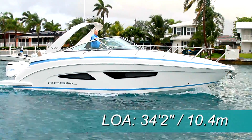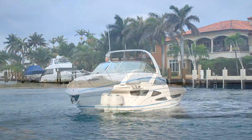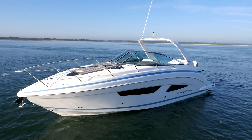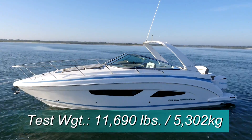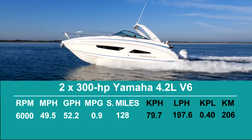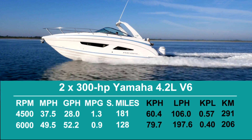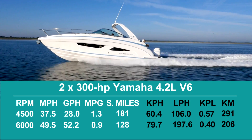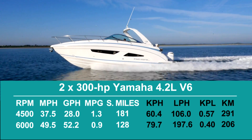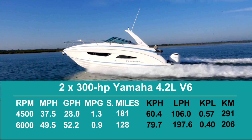The Regal 33XO has a length overall of 34 feet 2 inches, a beam of 10 feet 4 inches, and a draft of 35 inches. Deteriorating conditions on test day prevented us from testing the 33XO ourselves, but Regal's testing team reported that with an estimated test weight of 11,690 pounds and twin 300-horsepower Yamaha 4.2-liter V6 engines turning 6,000 RPM, the top speed was 49.5 miles per hour. Best cruise was at 4,500 RPM and 37.5 miles per hour, where the 28-gallon-per-hour fuel burn translated into 1.3 miles per gallon and a range of 181 miles while holding back a 10% reserve of the boat's 150-gallon total fuel capacity. Again, these were not our numbers, so we haven't verified them.